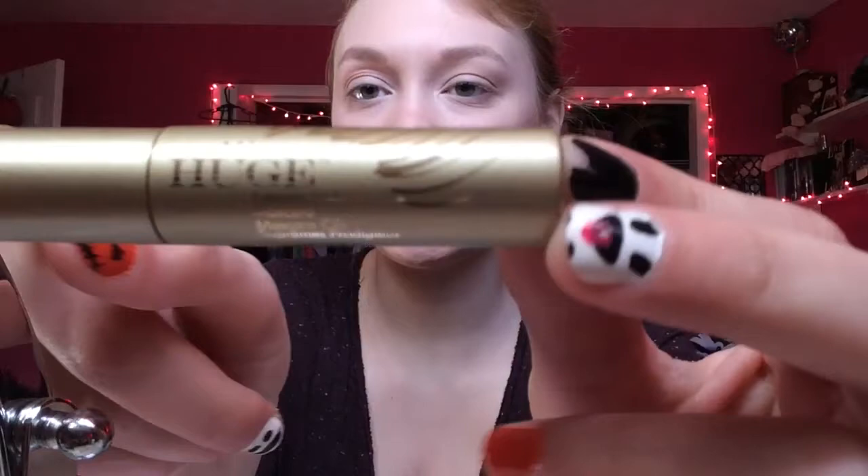Hey guys, welcome back to my channel. In today's video I'm going to be doing a first impressions on the Stila Huge Extreme Lash Mascara. This is just what the tube looks like. I did get this in my October Birch Box, so I'm super excited to do a first impressions.